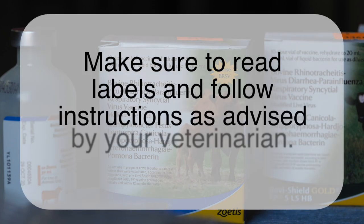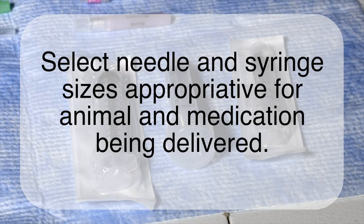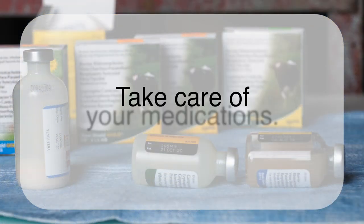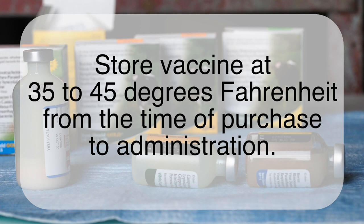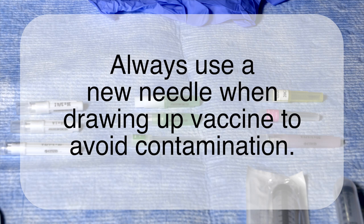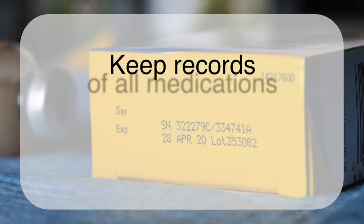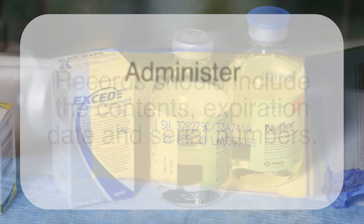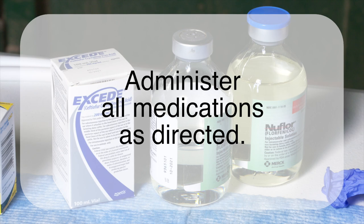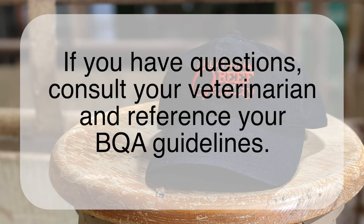In summary: make sure you're reading labels and following instructions as advised by your veterinarian. Needle and syringe sizes should be appropriate to the animal and the medication being delivered. Take care of your medications — in particular vaccines, which should be stored at 35 to 45 degrees from the time of purchase to administration. Always use a new needle when drawing up vaccine to avoid contamination. Properly mix modified live vaccine and use it in a timely fashion. Keep records of all medications given — for vaccines, records should include the contents, expiration, and serial numbers. With BQA guidelines, administer all medications as directed, with the vast majority of injections given in the neck, in front of the slope of the shoulder. If you have questions, consult your veterinarian and reference your BQA guidelines.